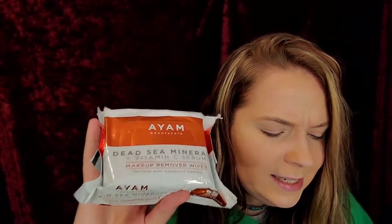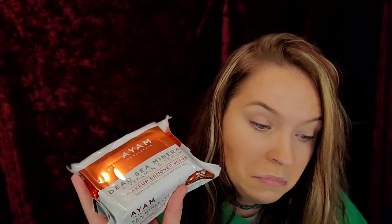Next we have the AYAM Beauty Care Dead Sea Minerals and Vitamin C Serum Makeup Remover Wipes. These retail for $17. There's a serum in the wipes — that is so cool! They help prevent dark spots while moisturizing and brightening skin. They remove all traces of makeup without causing irritation, leaving skin hydrated and luminous, designed for all skin types including sensitive and dry skin. $17, y'all.